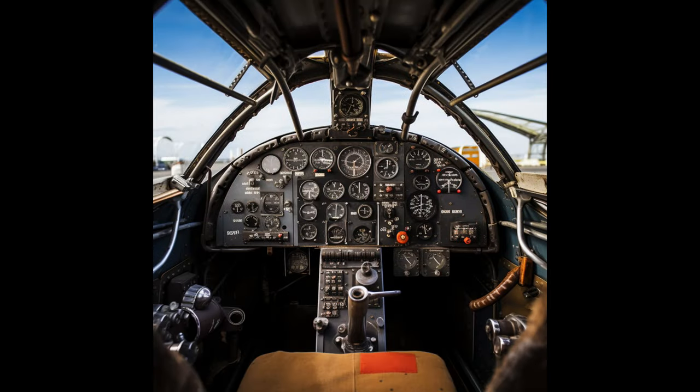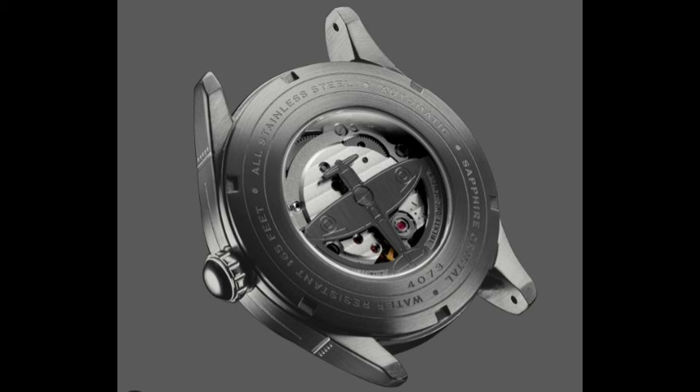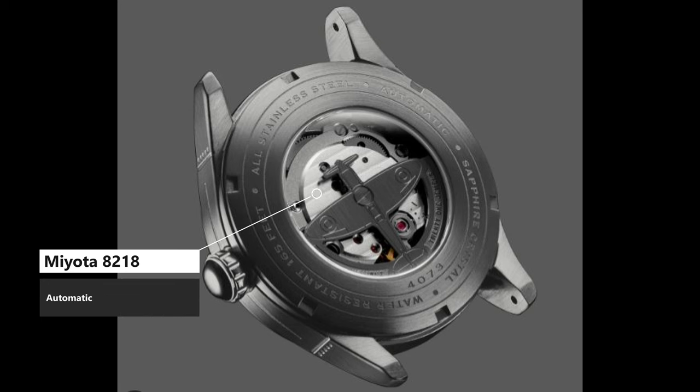Just a minor gripe. The dial is said to be inspired by the readouts and dials inside of a Spitfire cockpit, which is a nice nod to its origins. For the greatest gimmick of all, we turn it over to see that the rotor has taken the shape of the plane this watch pays tribute to. Underneath, we have a Miyota 8218 automatic movement with some minor decoration, providing a date complication and small seconds function.